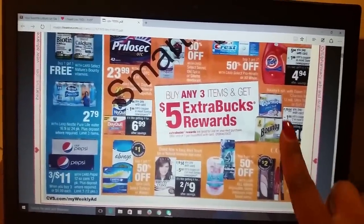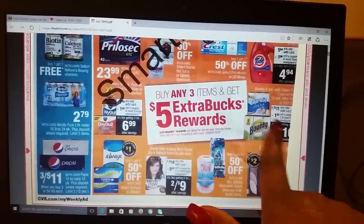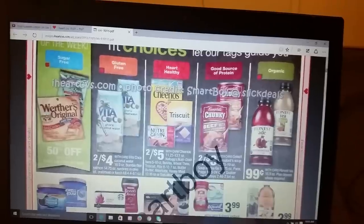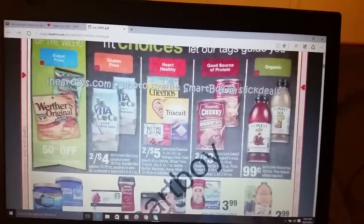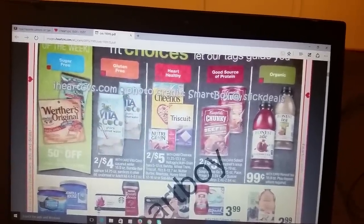You won't pay nothing but change there. And again, y'all know this is a bootleg ad preview so it's going to be some things cut off, but y'all get the point. Moving right along — Cheerios, two for five. I don't think that's a good deal, knowing that they have like three for seven.